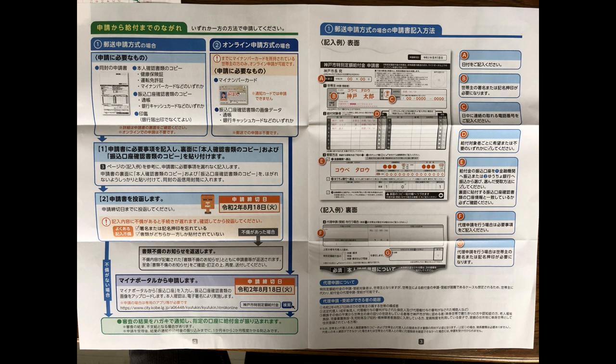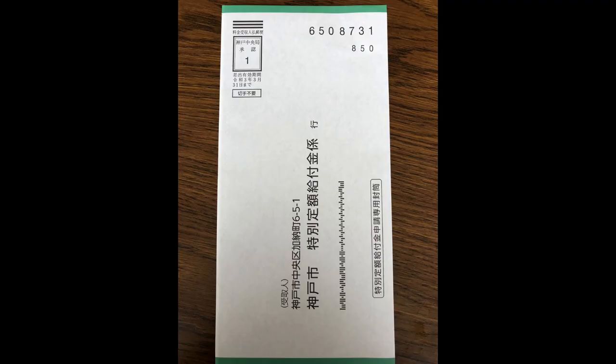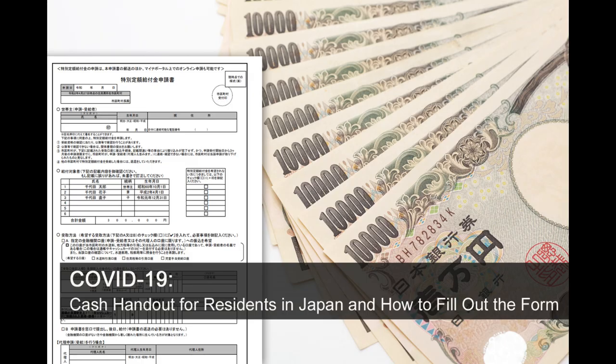Oh, one more thing — you need to provide a copy of your bank passbook or cash card, so affix it next to your ID. Put the entire application into the envelope provided. No stamp is required. Mail the letter and wait for your money.